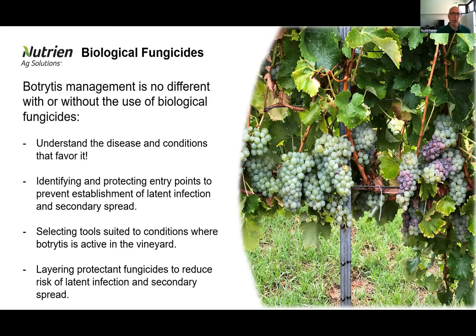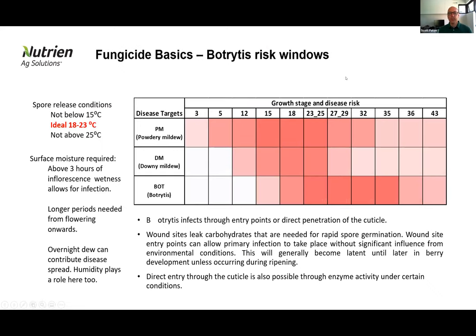This table shows a basic run-through of various windows where we have high pressure for specific diseases. Looking at botrytis, the darker colours show quite a diverse range of growth stages with high risk conditions for potential latent infection. The discussion always starts with a flowering spray positioned somewhere between 60% and 80% cap fall as our standard botrytis window, but there are quite a wide range of windows in which we can get botrytis setting latent infection that we need to assess risk in and position products for.